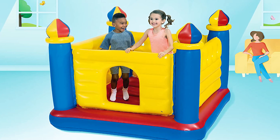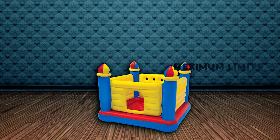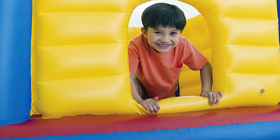Made from durable, easy-to-clean materials, this bounce house includes a crawl-through door for easy access. Perfect for indoor and outdoor use, it promotes physical activity and imaginative play, making it a great choice for young children seeking hours of fun.